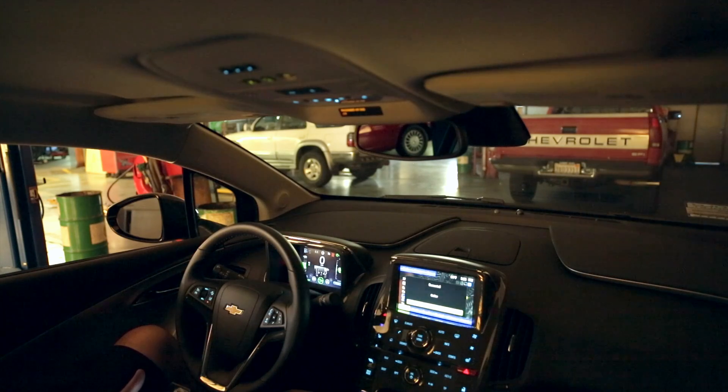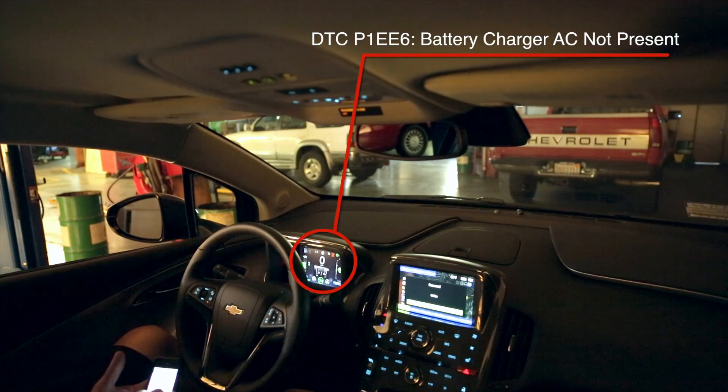Are there actual trouble codes associated with that? Yes, there are codes if you want to write those down. Let me get to a point where I can write that down to communicate with the dealer. The first one is P1EE6 — that's P, 1, E, E, 6. And that one is the charge cord issue.